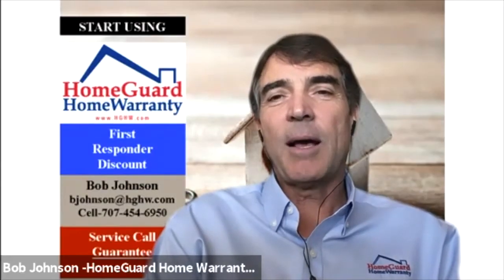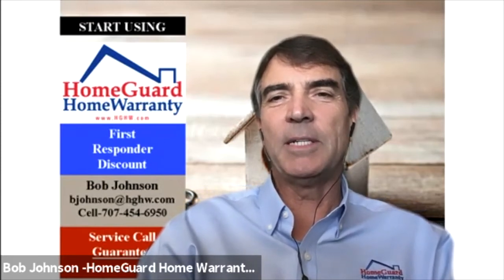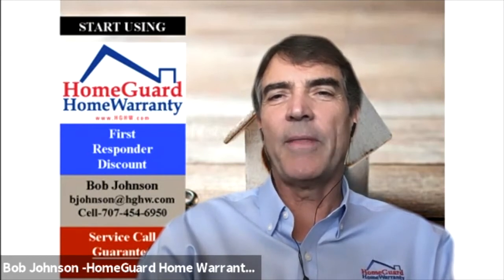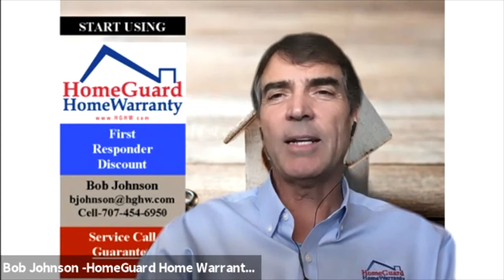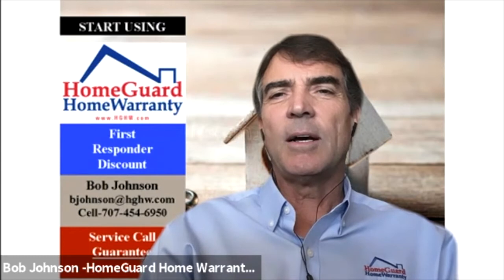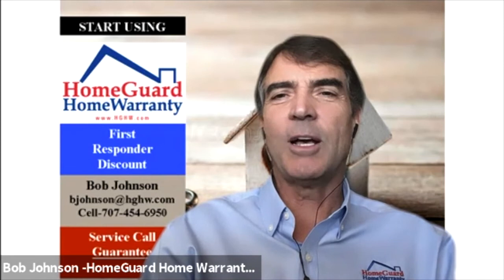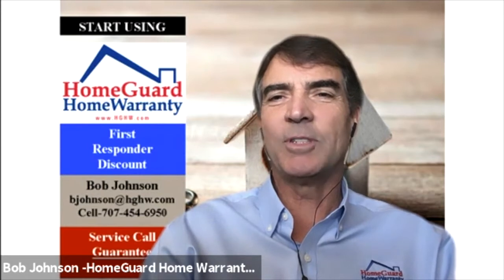Well, this is a great topic because there are some misnomers out there about how warranty companies handle leaks in a slab. You mentioned radiant heat — that's kind of a separate topic. Warranty companies do have coverage for that, but it is limited coverage. A lot of times when there are radiant heat issues, most homeowners opt to update and go to a different type of heating system.